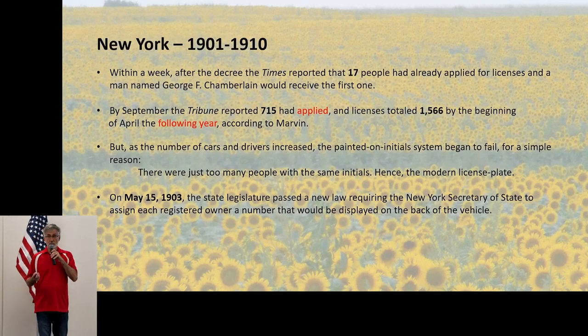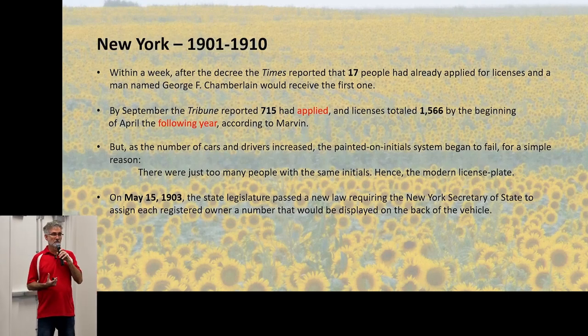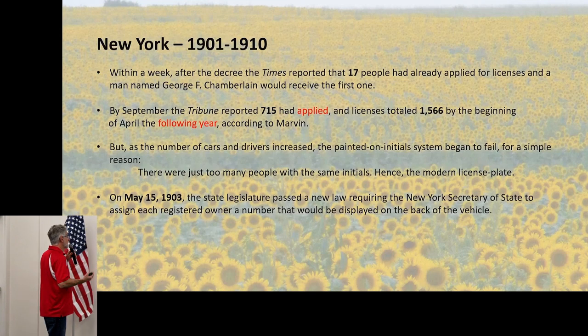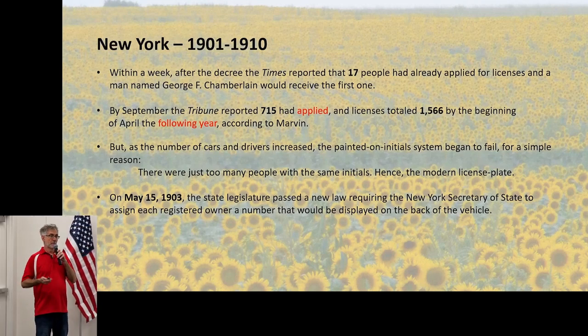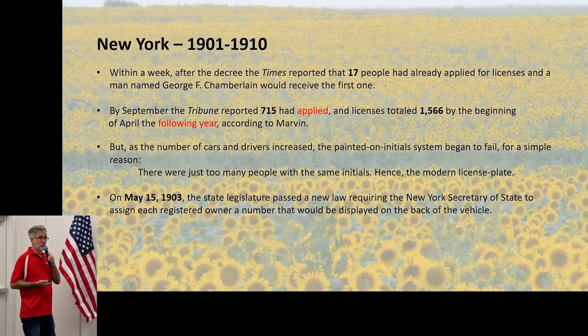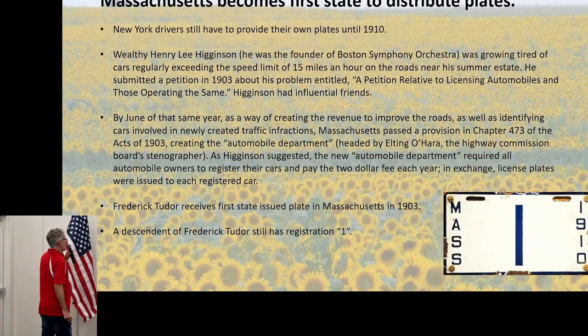At some point they realized: if you have your initials on a plate, how many people have the same initials? Quite a few. So the state of New York assigned everybody a number, and you had to put that number on your plate — still furnishing your own plate, whatever you could conjure up: leather, wood, metal. Massachusetts was the first state to actually issue state-issued plates.